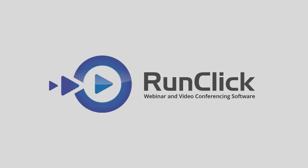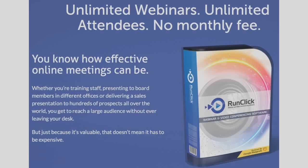RunClick — webinar and video conferencing software. Unlimited webinars, unlimited attendees, with no monthly fees.